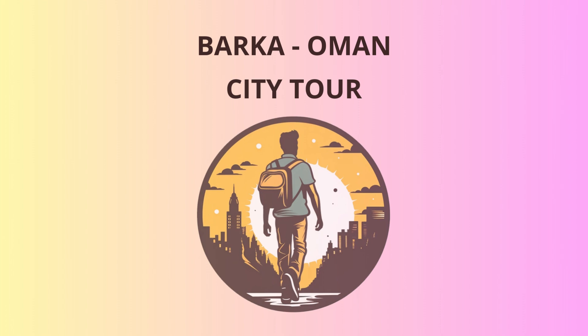Our first stop is the mesmerizing Barka Fort, also known as Naka Fort. This 17th century stronghold was built on a rocky outcrop and boasts splendid views of the surrounding landscape. Imagine standing here centuries ago, guarding the lands against invaders while relishing the breeze. They say some ancient spirits roam these walls, but don't worry, they're all friendly and might share a joke or two.